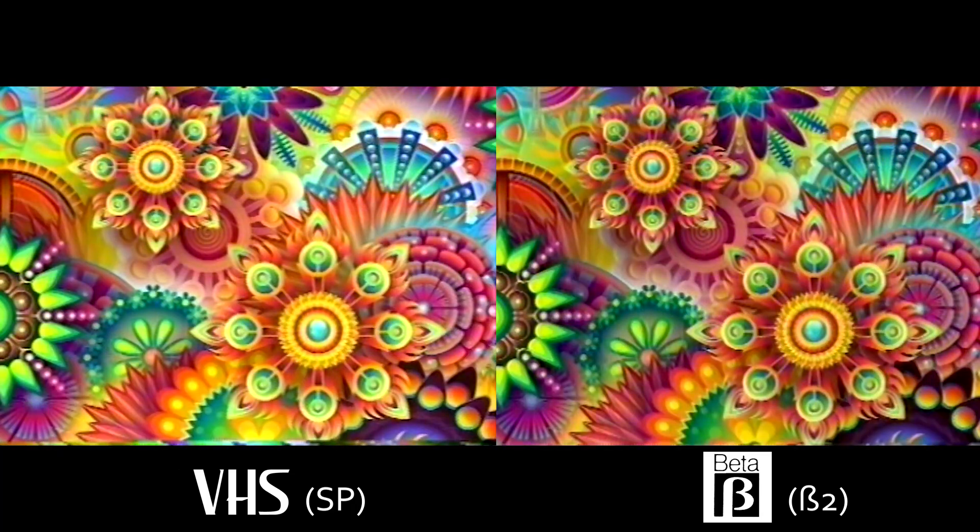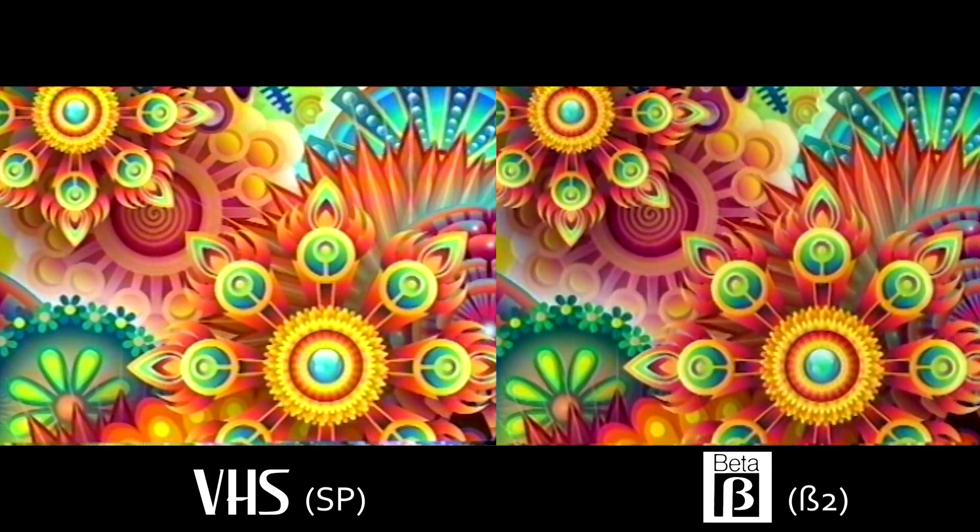These stills are some royalty-free images filled with color to show how color rendering compares between the two formats. Both VHS and beta use a color under encoding technique, and the resolution of the color is quite poor compared to the image resolution. Both formats struggle with red, but this beta machine seems to be doing worse — though that could easily just be this particular machine.